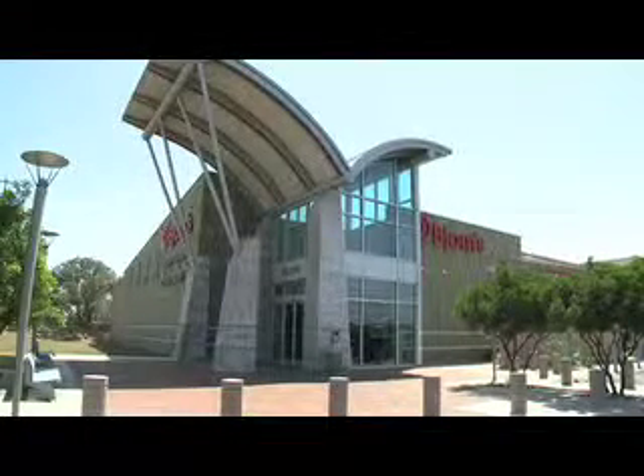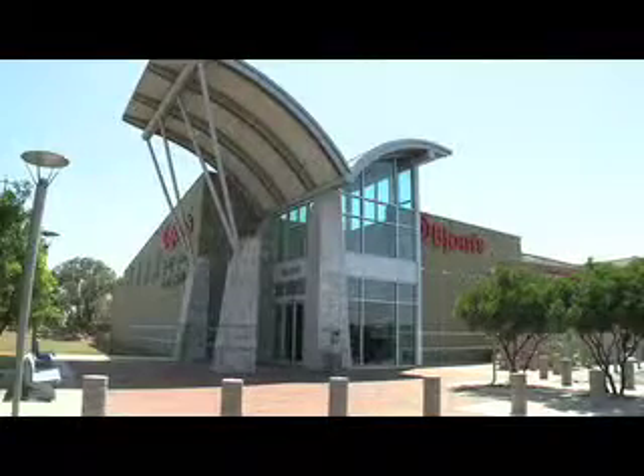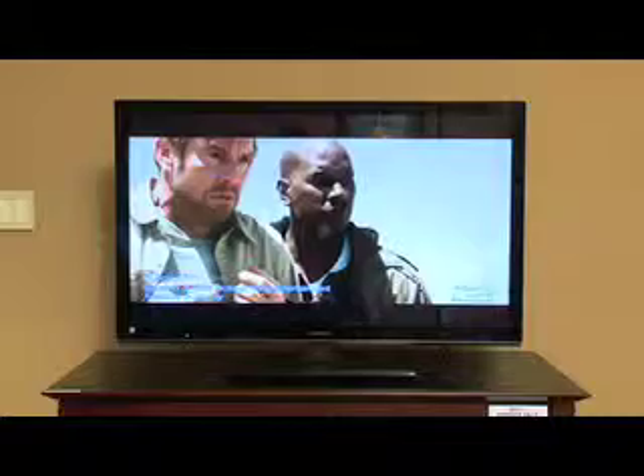Bjorns Audio Video has the answer if you're watching KLRN's blazing gavels on your little old tube TV set right now and wondering about an upgrade. What better way to do that than with this 46 inch Toshiba Cinema Series LED 3D TV from Bjorns Audio Video Home Theater.